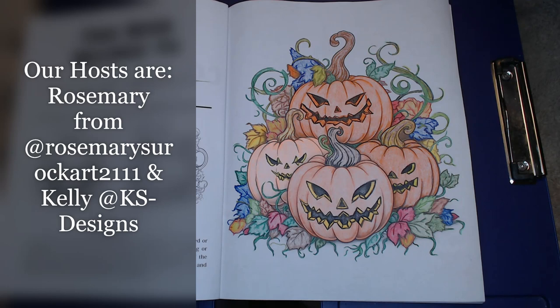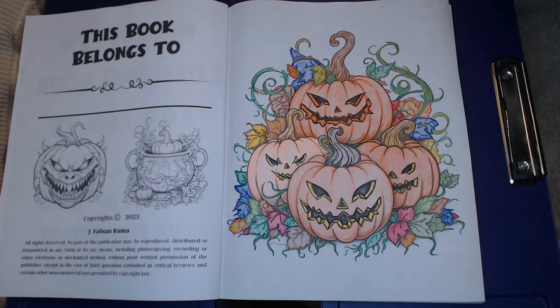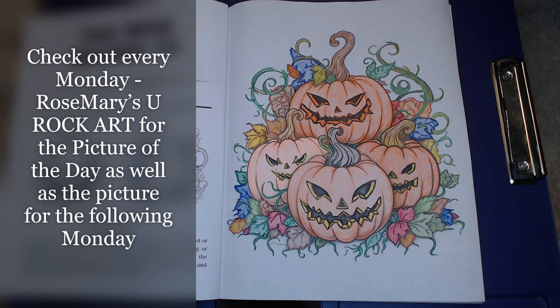She'll also show you what the picture is for the following week. People in this collab use the Bold and Easy coloring book that you can get from Amazon, but you can use any coloring book that you have. I'm also using one from Amazon and I will post pictures of both of them at the end of this.